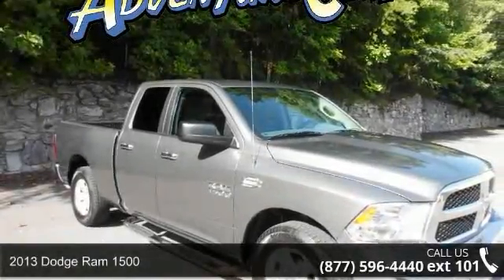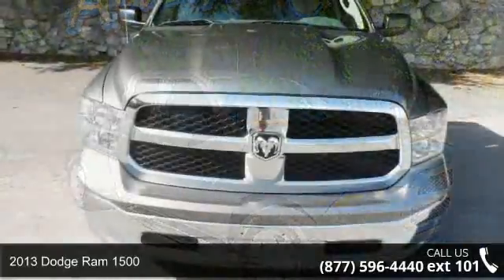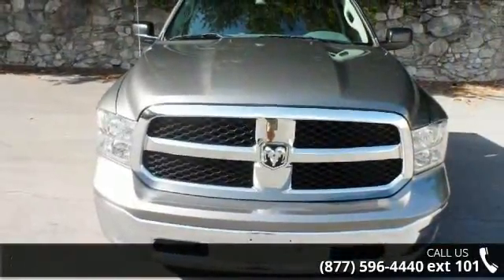Arrive in style with this 2013 Dodge Ram 1500. If you are looking for a first-rate auto, this one could be yours today.